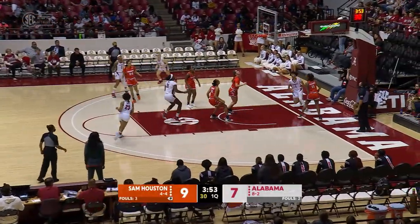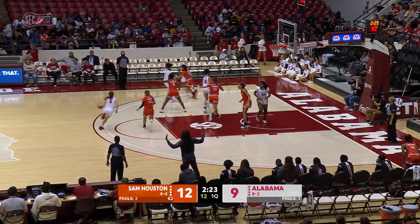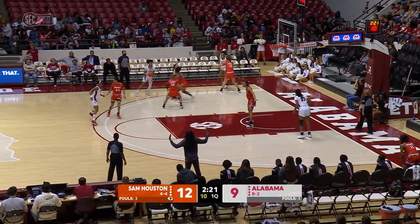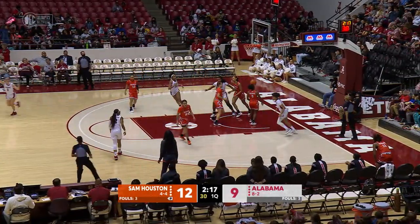Now Abrams dashes down the left side of the paint, floats it up with the left hand — floats it in. Shot clock at ten for Barber, dribbling at the top of the key. Barber hands off on the left wing to Abrams. Head fake by Hurd, drives into the paint — right side layup is good.